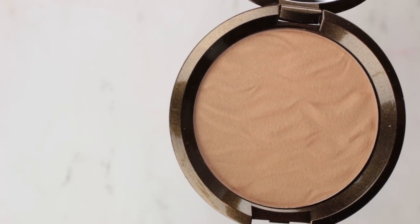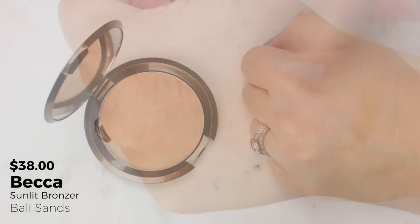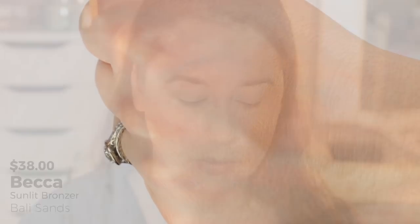The product that absolutely goes in the 'YouTube made me buy it' category is the Becca Sunlit Bronzer in Bali Sands — the lightest shade. Everyone has been talking about this in their year-end wrap-ups and monthly favorites. It's a glowy bronzer — not super foily metallic, more of a soft finish. Not too orange, not too yellow, works really well for fair skin. It's such a forgiving product — it almost applies itself, blends easily, builds when needed, but you never have to worry about applying too much. It lasted all day and looked beautiful.